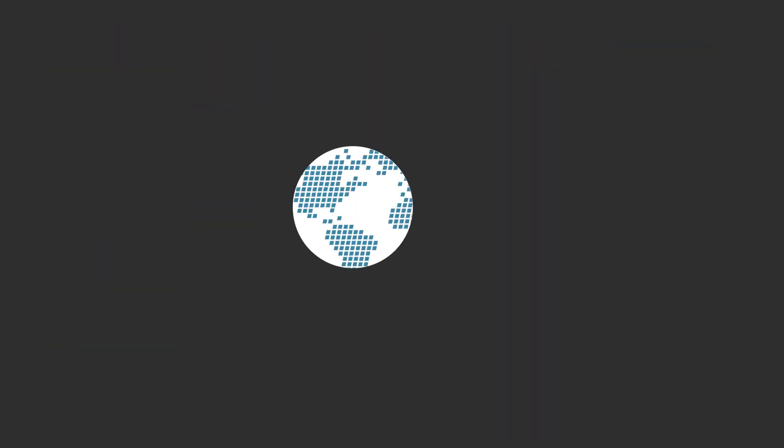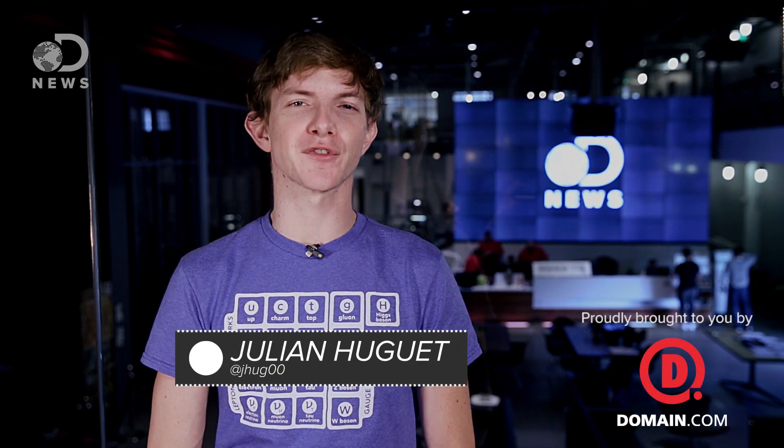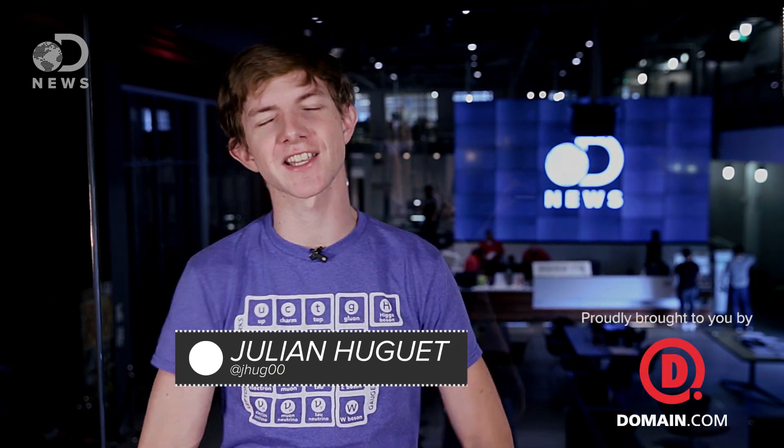I get asked all the time what my type is. A negative. What? It's way more important. What if I need a blood transfusion? Hey blood brothers and sisters, Julian here for DNews from the YouTube space in LA.